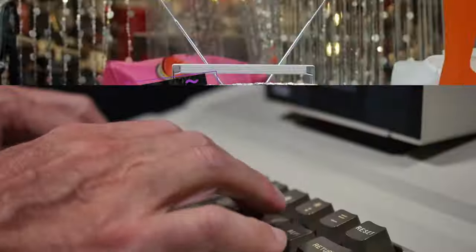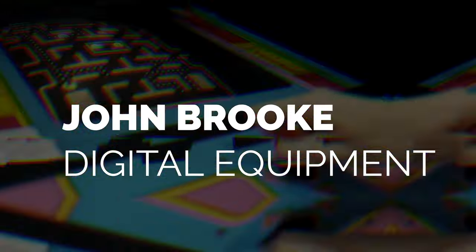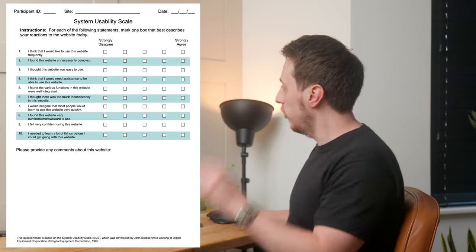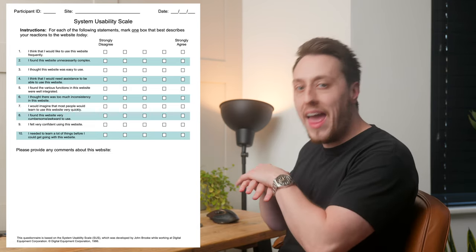Skipping forward to the 1980s, computers and business begin their journey together. And in 1986, John Brook at Digital Equipment creates a quick and dirty questionnaire to assess the usability of software. His SUS scale is now the most widely used questionnaire for the evaluation of usability — you must have seen one of these, the strongly disagree to agree scale. It's used everywhere.